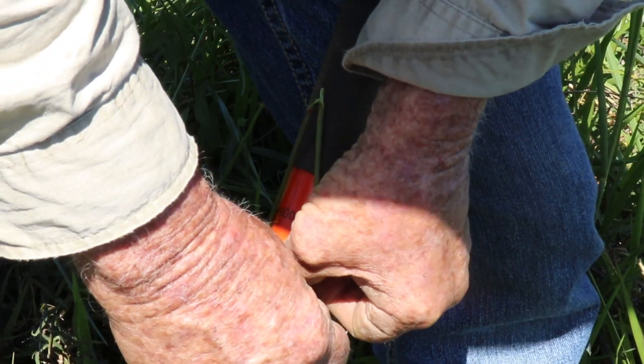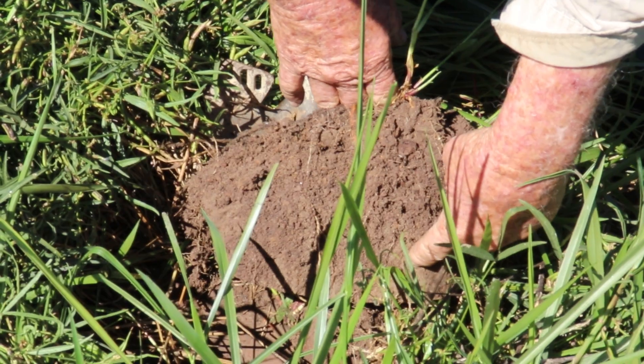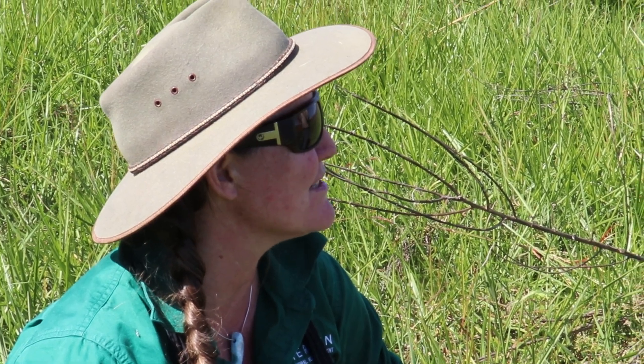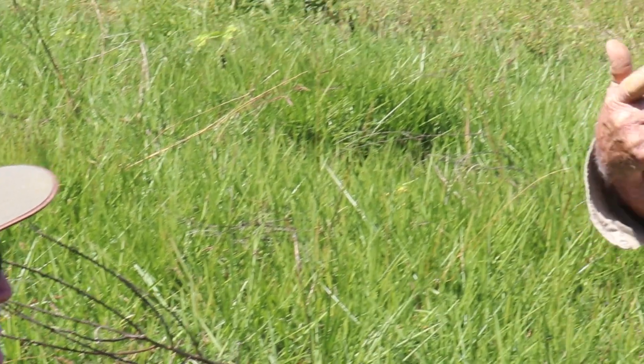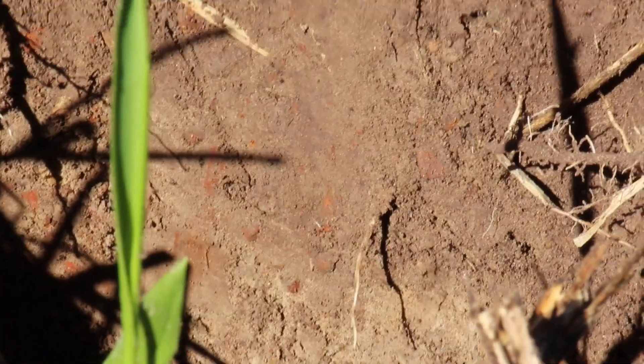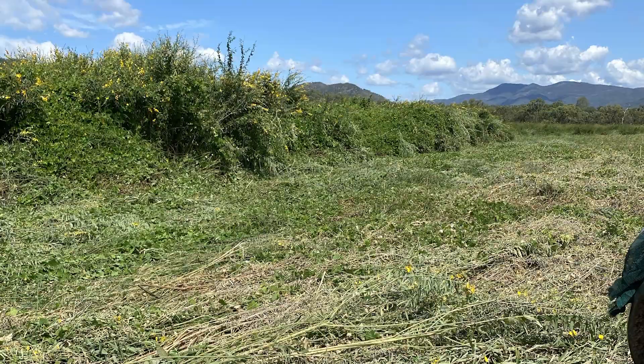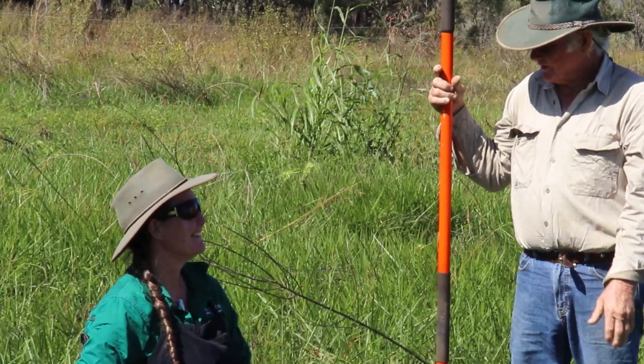So seventeen and a half centimetres of topsoil now. Basically you've been planting annuals and perennials into an existing perennial pasture. Well this is only one year of doing that. I think there's as much below ground as there is above ground — if you've got four metres of growth above ground then you've got a lot of stuff in the ground.